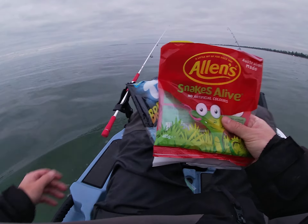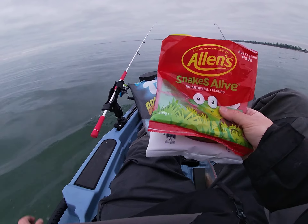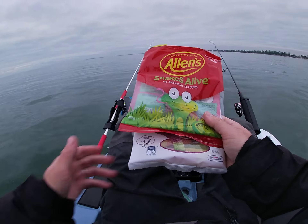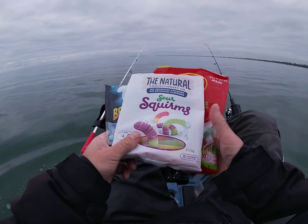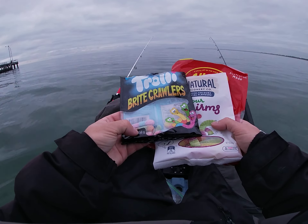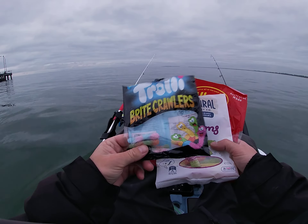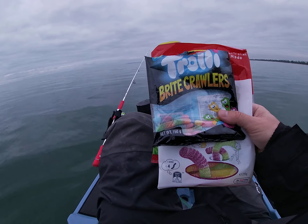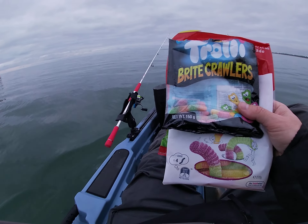Today we're going to try and do a video catching fish with lollies. I've got the snakes alive, got the sour squirms and I've got the trolley bright crawlers. So if I can get at least one fish, that would be good.